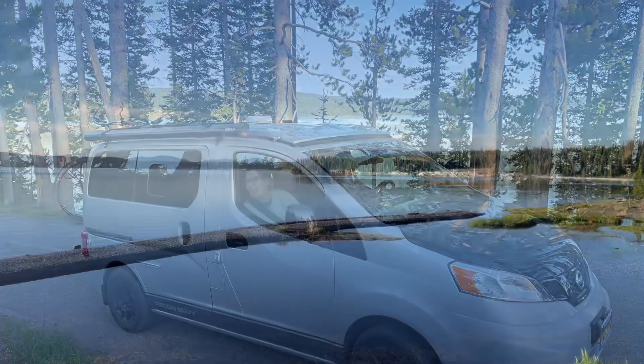Here we are at the mud volcano area of Hayden Valley. This area has many mud pots, and the hillsides are strewn with trees cooked by the steam. This is one of the most acidic parts of the park, which is why they put in all the boardwalks to keep us tourists safe.